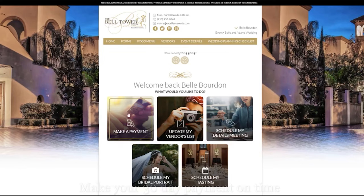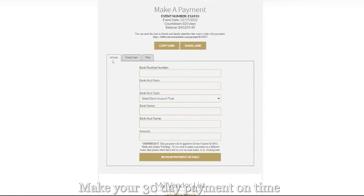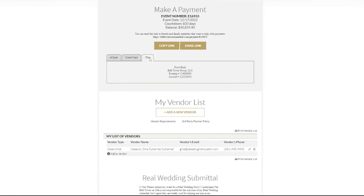Continuing with the countdown list, final payment is due 30 days before the event. If the payment is late, we strictly enforce the $35 per day late fee. Not only that, we lock the client's account when payments are missed.